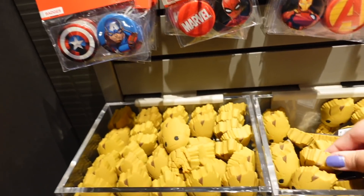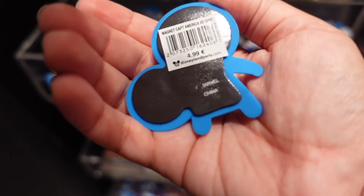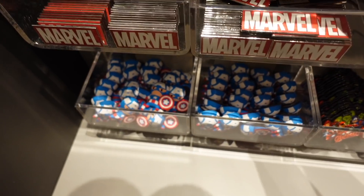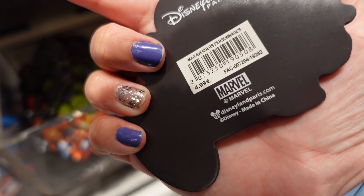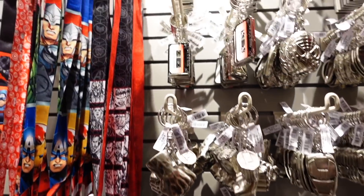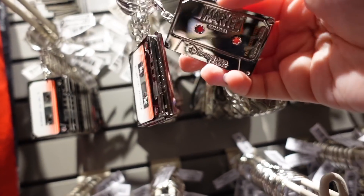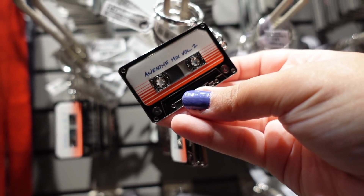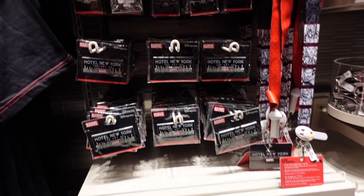There are also some Groot and Captain America magnets for 4.99 euros, a full Marvel magnet, and an Avengers magnet also at 4.99 euros. They're selling a selection of keychains too - my favorite is one that looks like a vintage tape and says 'Awesome Mix Volume Two' with a Guardians of the Galaxy marble design. There are also hotel-specific keychains.